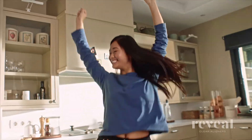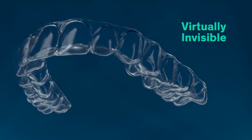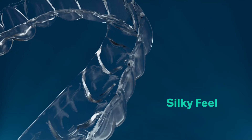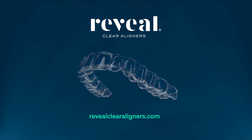When it comes to your smile, choose expert care from a doctor you know and trust. Clear the way to your new smile with the right support and reveal a clear aligner like no other. Learn more about what makes Reveal unique and find a provider near you for a free consultation at RevealClearAligners.com.